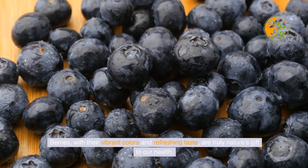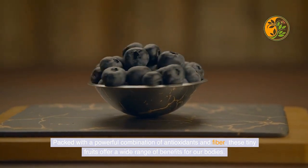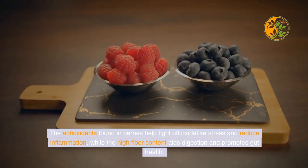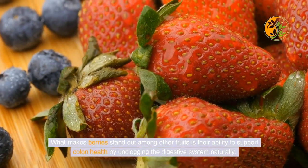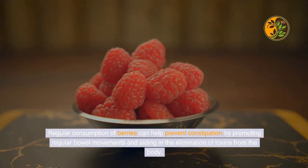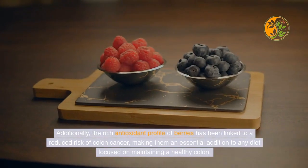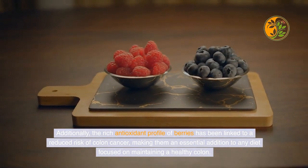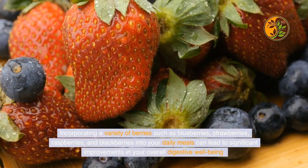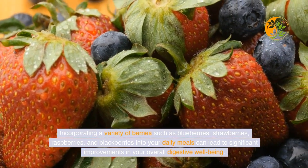Berries, with their vibrant colors and refreshing taste, are truly nature's gift to our health. Packed with a powerful combination of antioxidants and fiber, these tiny fruits offer a wide range of benefits. The antioxidants found in berries help fight off oxidative stress and reduce inflammation, while the high fiber content aids digestion and promotes gut health. Regular consumption of berries can help prevent constipation by promoting regular bowel movements and aiding in the elimination of toxins. The rich antioxidant profile of berries has also been linked to a reduced risk of colon cancer. Incorporating a variety of berries — such as blueberries, strawberries, raspberries, and blackberries — can lead to significant improvements in digestive well-being.